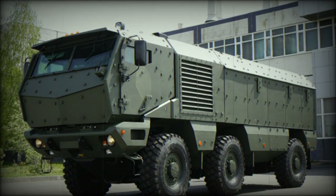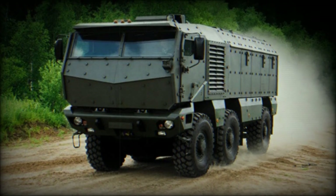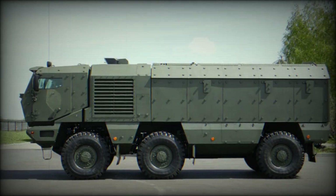The Typhoon Mine Resistant Ambush Protected Vehicle was designed by Kamaz. Its development began in 2009. The Typhoon was designed as an experimental armored vehicle, and its primary role is to carry troops and cargo under armor protection.